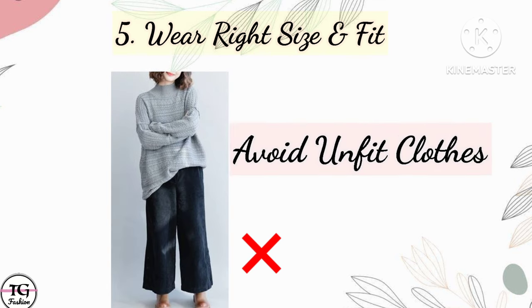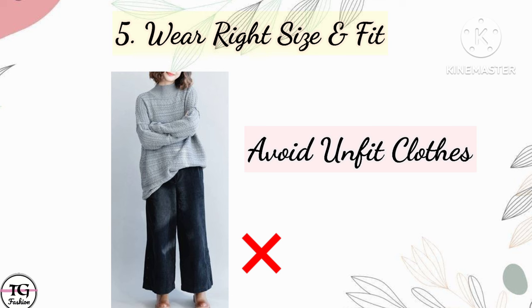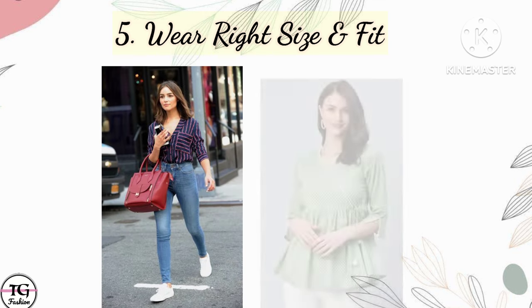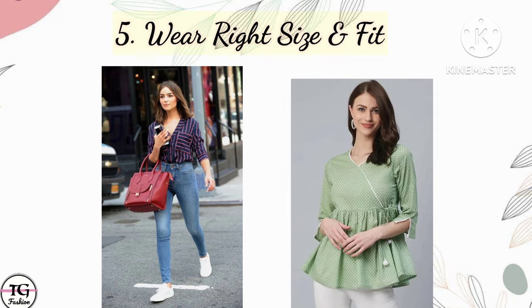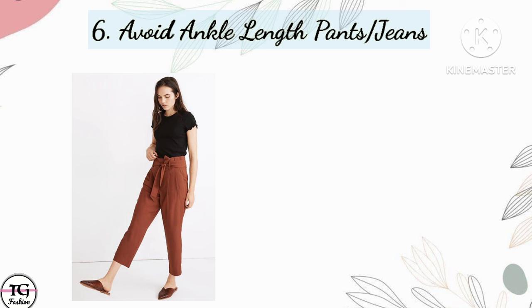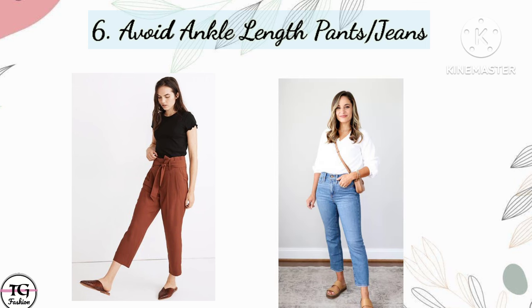Our fifth point is always wear the right size and fit. Loose clothes can spoil your whole look, so you should wear only the right size clothes. If you are buying one size bigger or smaller, it can spoil your look, so make sure you wear the right size clothes.